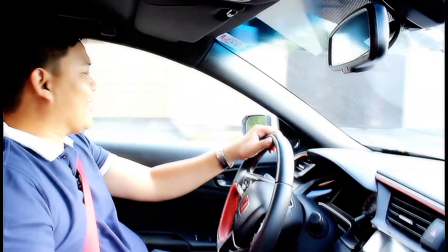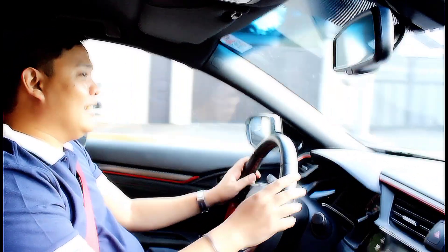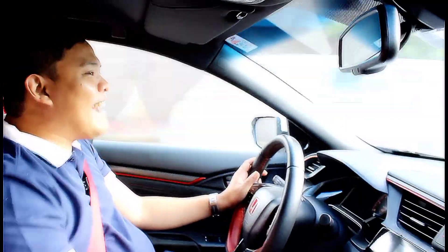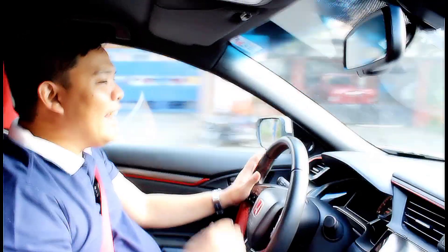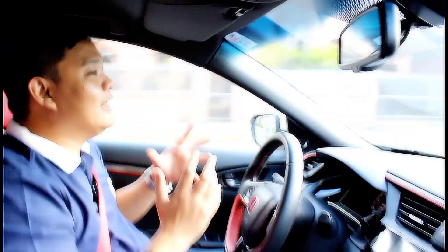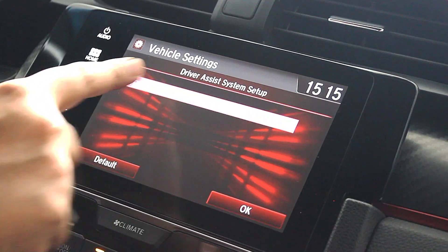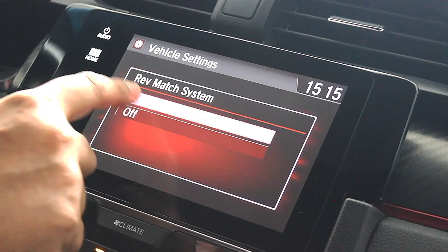You do have to row your own gears, but that's definitely not a bad thing because this transmission is superb — it's not taxing, it's a lot of fun. The pedal placement is so good that it makes it really easy to heel-and-toe, but even if you're not an expert, this car can rev-match for you.